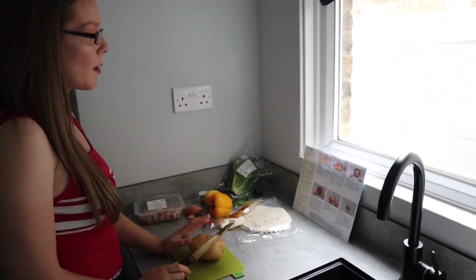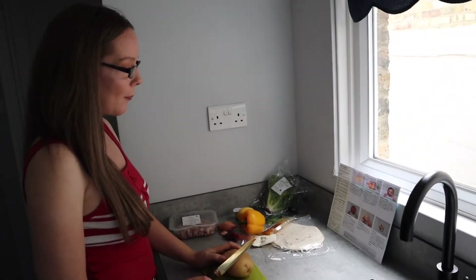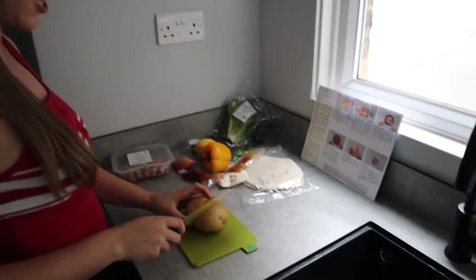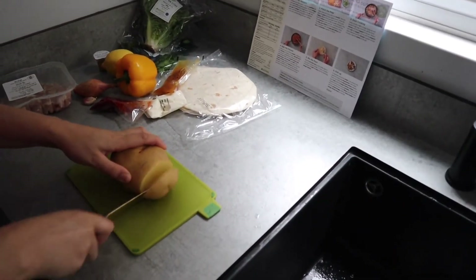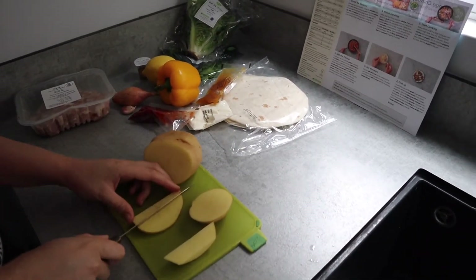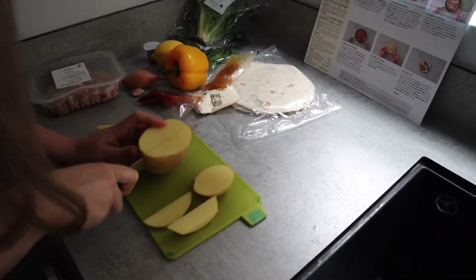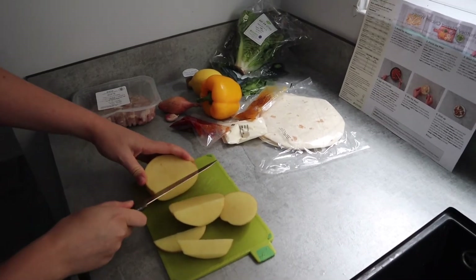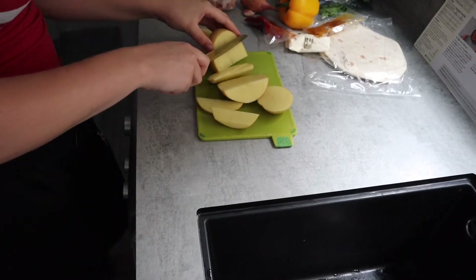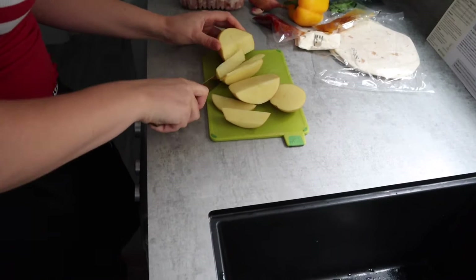First step is to roast the wedges. I'm just going to chop up this potato into wedges and then pop them in the oven for 25 to 30 minutes. As you can see, I'm not the best at chopping into wedges.